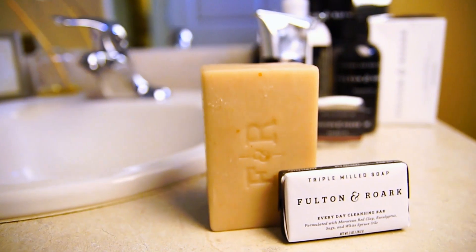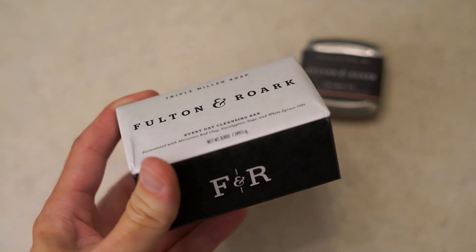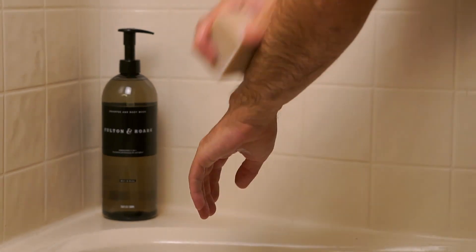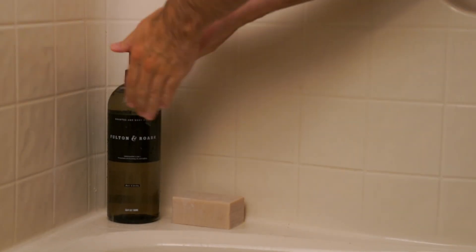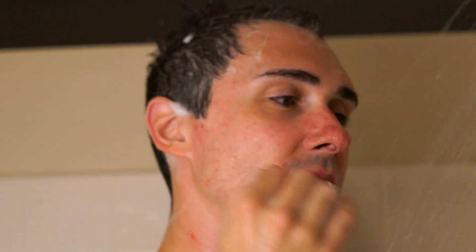Their triple milled soap with Moroccan red clay, eucalyptus, sage, and white spruce oils smells like the best artisan soaps, has a little bit of light exfoliation, and forms a rich lather. And last but not least, their shampoo and body wash made with rosemary, B5, and caffeine — it's minty and invigorating, and that extra little bit of caffeine is perfect for when your hair needs a little bit of a pick-me-up.